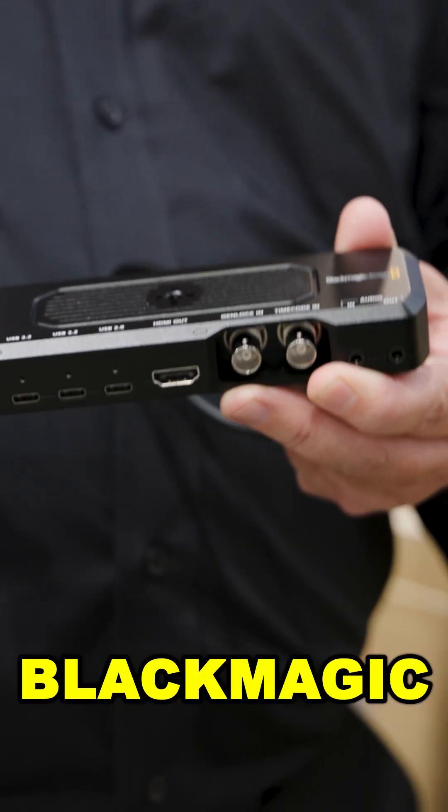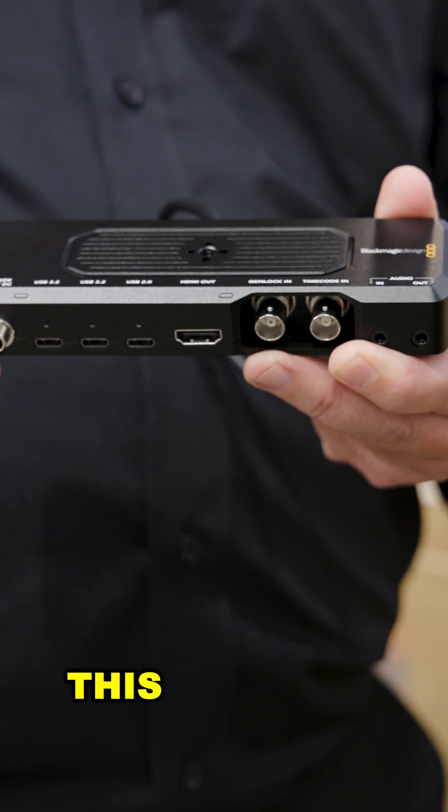One of the things we're showing here on the Blackmagic booth at IBC is the brand new Blackmagic Camera Pro Dock. This is really exciting.